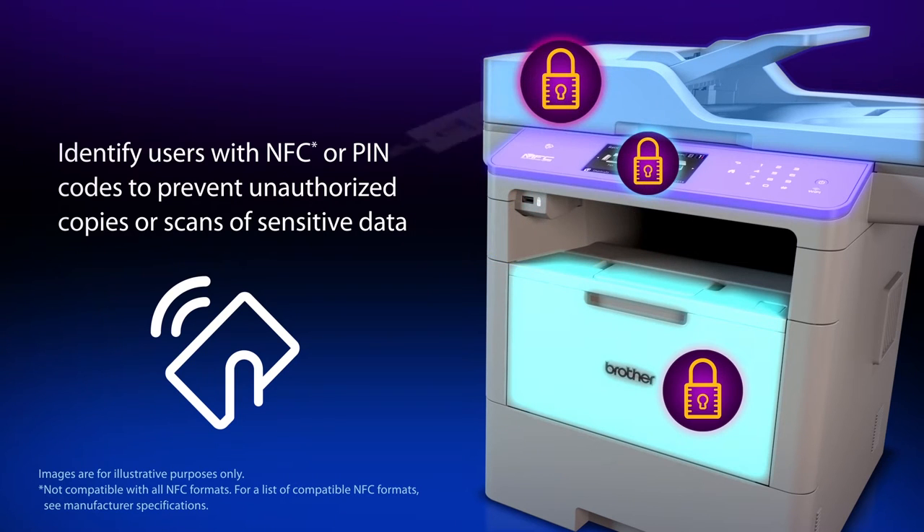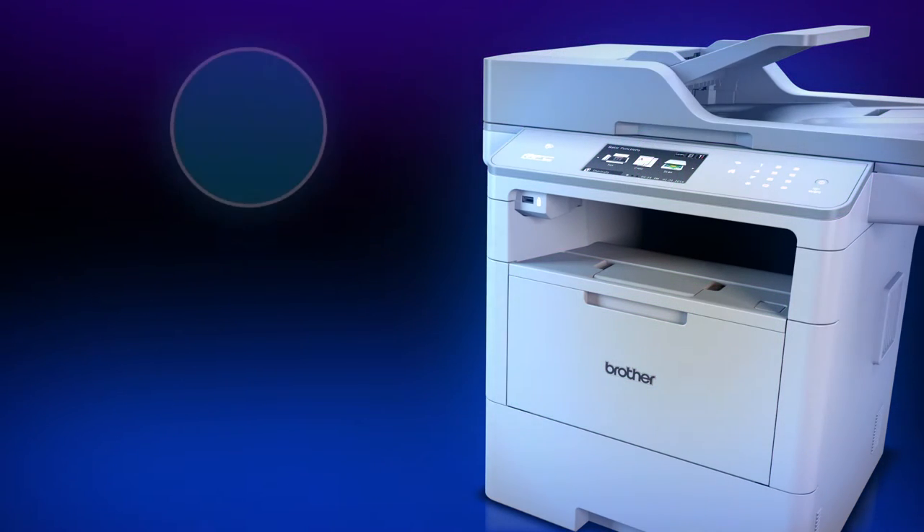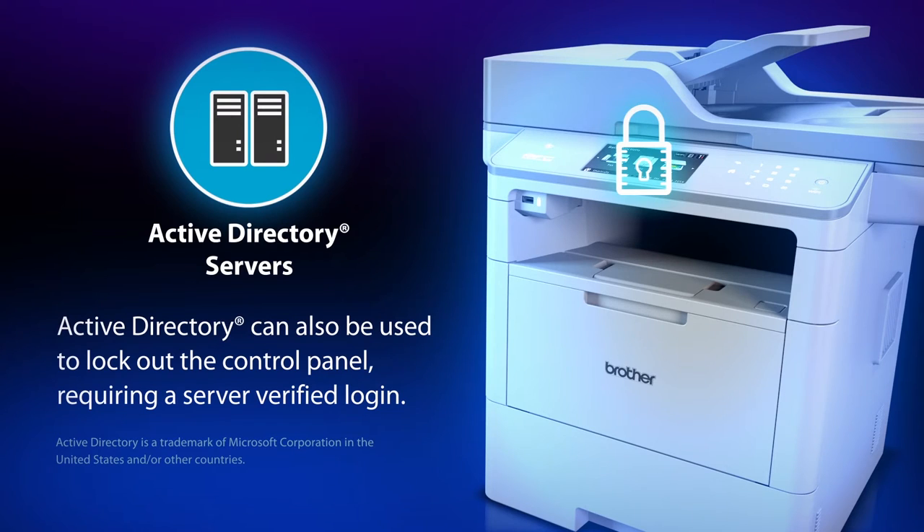Without this explicit physical authorization, sensitive data cannot be copied, scanned, or sent. In addition, you can control printer usage by using Active Directory authentication. Once enabled, the machine's control panel will be locked and cannot be changed until you enter a login credential.